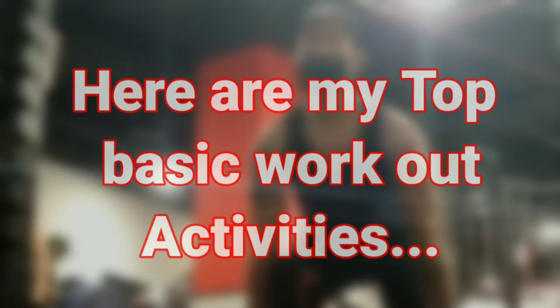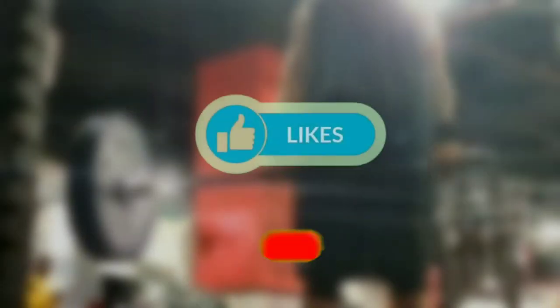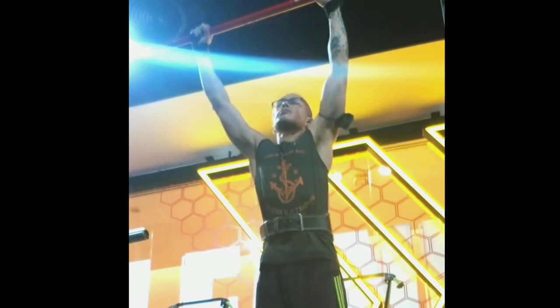Hi guys, it's another edition of Solman EJ and you guys asking me what I normally do at the gym. Here are my top favorites. For you who are not subscribed to my channel, please don't forget to like and subscribe. Here's my routine at the gym.